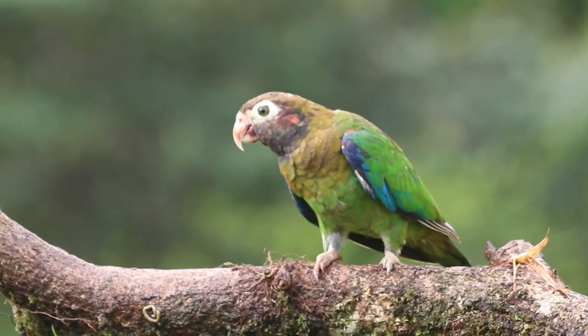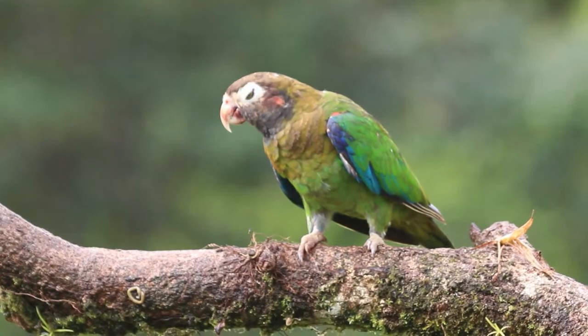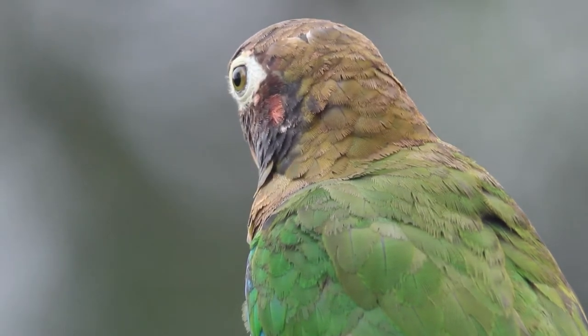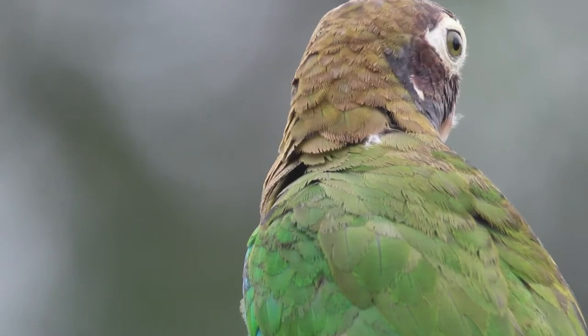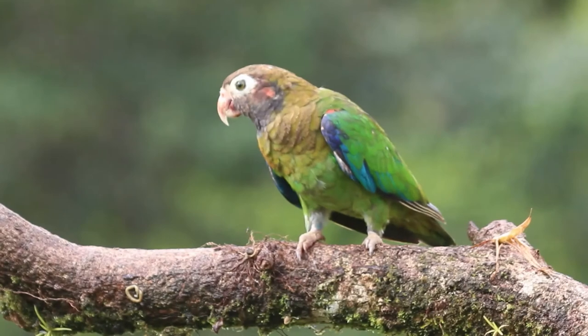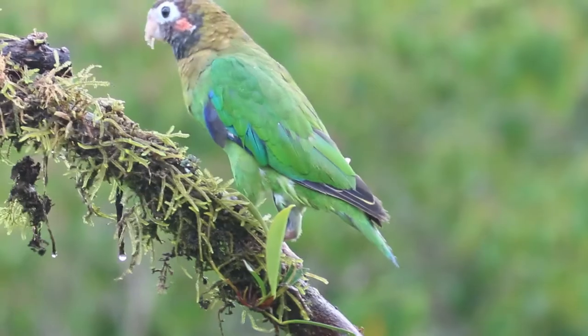The brown hooded parrot is a small parrot which is a resident breeding species from southeastern Mexico to northwestern Colombia. In Costa Rica you can find it in all the Caribbean lowland and on the Pacific south.